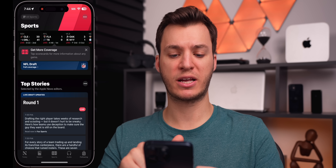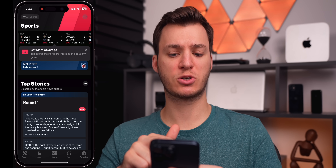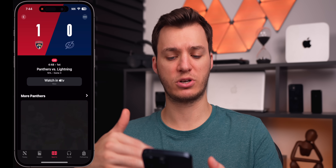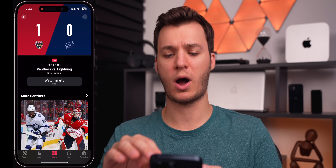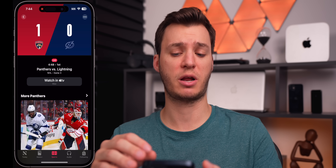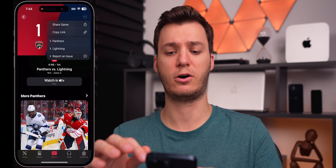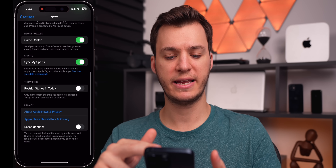In the Sports tab, there's a new pop-up that says 'get more coverage — tap scoreboards for more information about any game.' Tapping it shows more information, basically an ad to watch the game on Apple TV. I'm not sure why Apple News isn't linking up with the Sports application — I'm assuming that will come with iOS 18, because they should really be integrated by now.